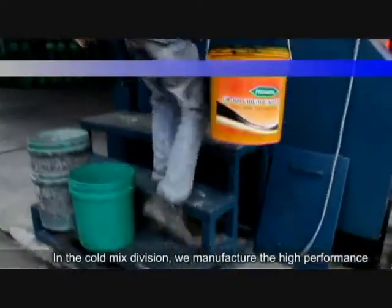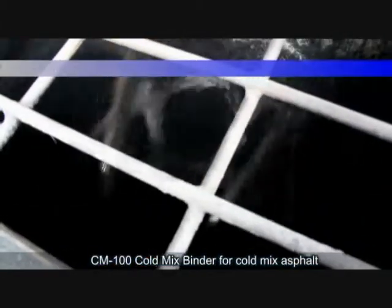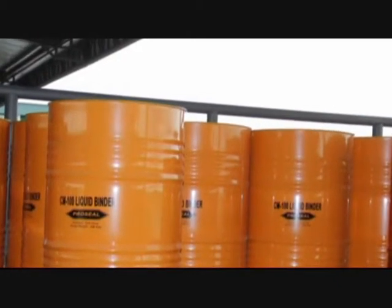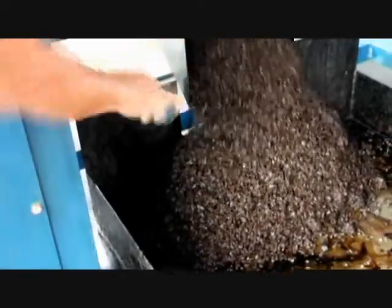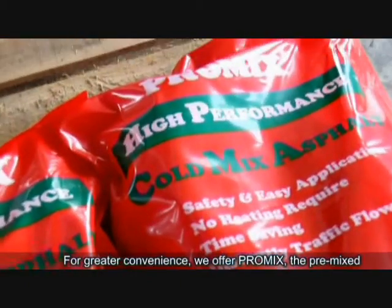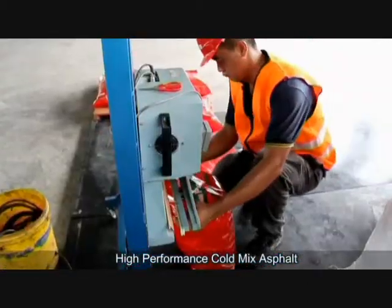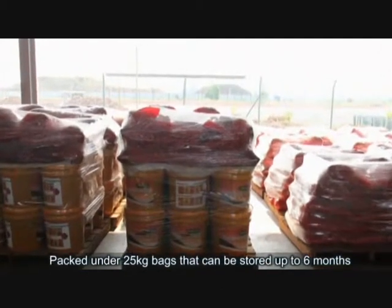In the coal mix division, we manufacture the high-performance CM100 coal mix binder for coal mix asphalt — the perfect alternative to hot mix. For greater convenience, we offer ProMix, the pre-mix high-performance coal mix asphalt, packed in 25kg bags that can be stored for up to 6 months.